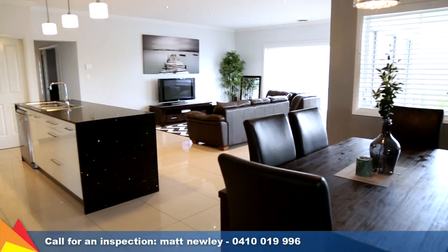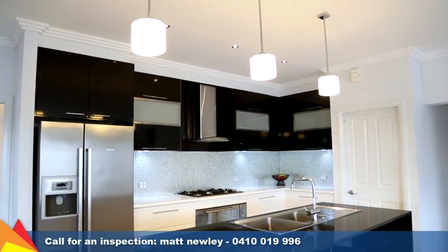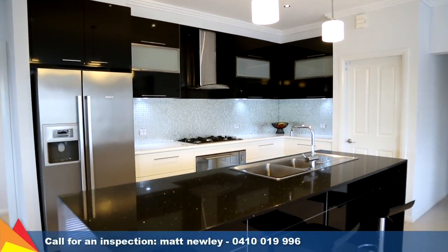The stunning kitchen is sure to impress with a stone-topped island bench, walk-in pantry, and stainless steel appliances.